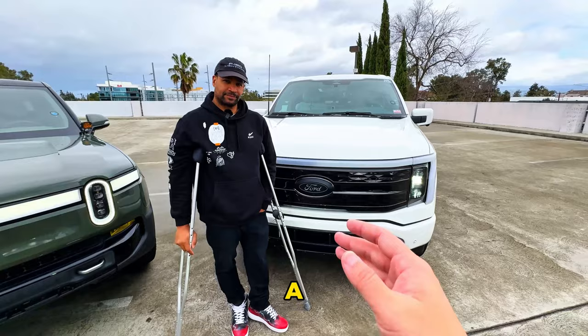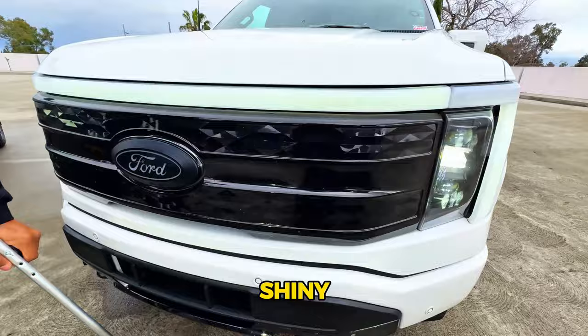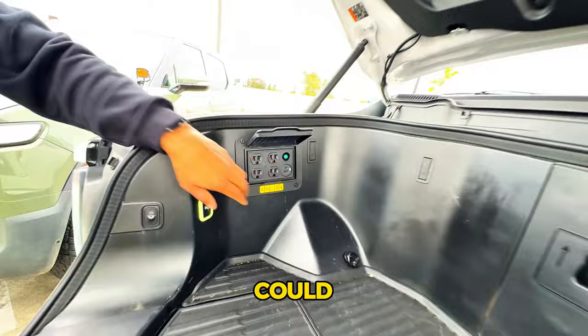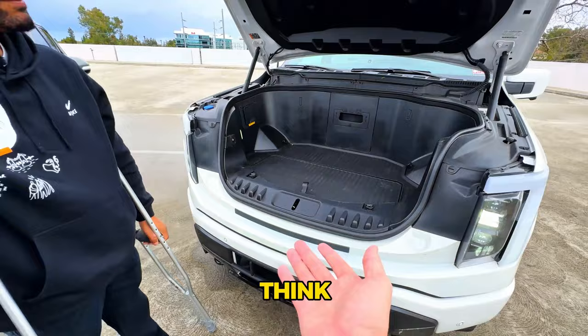You can identify the Platinum quickly because the grilles are painted shiny instead of the flat matte on other editions. The super frunk is massive — you can actually sit and lay down in it. It has four 110-volt outlets, Type-C and Type-A ports, a button to turn on power, and a lower compartment with a drain hole — perfect for ice and drinks.